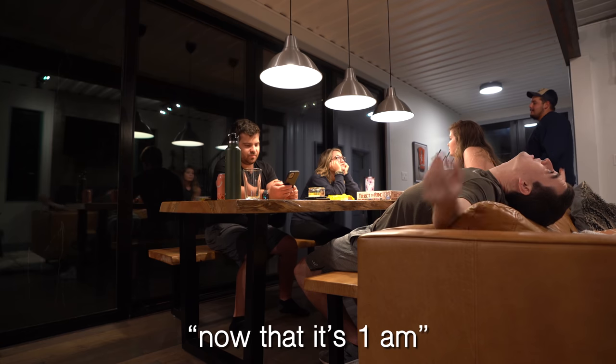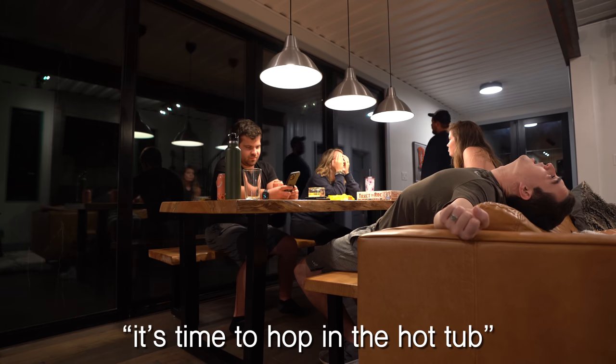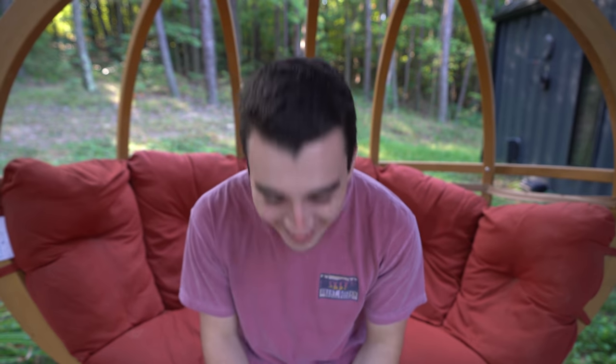Now that it's 1am, it's time to hop in the hot tub. What was my favorite thing about the hangout? I feel like this question is designed for me to say hanging out with Hayden and Nikki — and just getting to do it with my wife. She's amazing and everything and more that I could have asked for. She's going to watch this back and it's going to be hilarious.